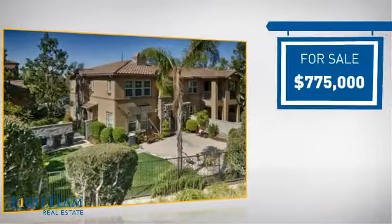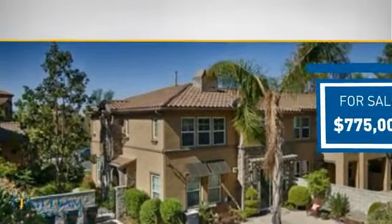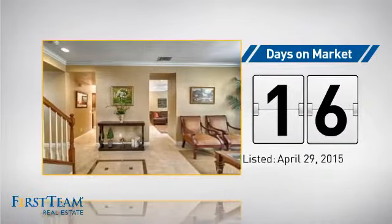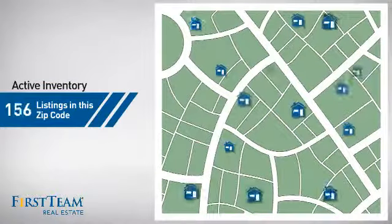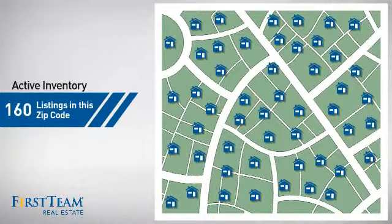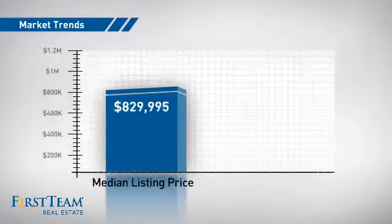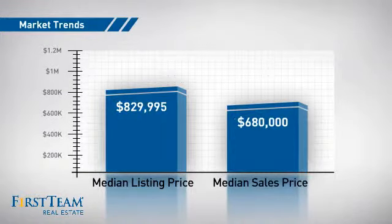Currently listed at just under $800,000, it's been on the market since April. Wondering how it stacks up against the competition? There are now 160 homes on the market within this zip code, with a median list price of just over $800,000 and a median sale price of just under $700,000.